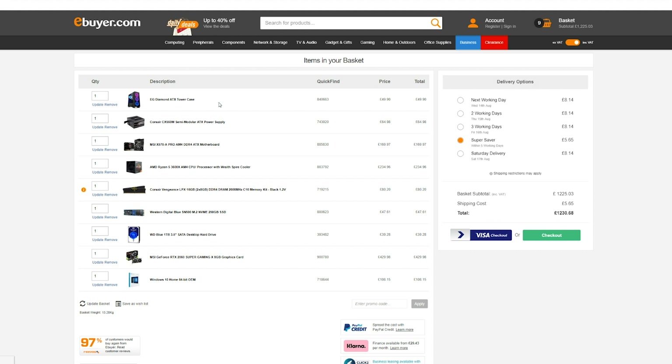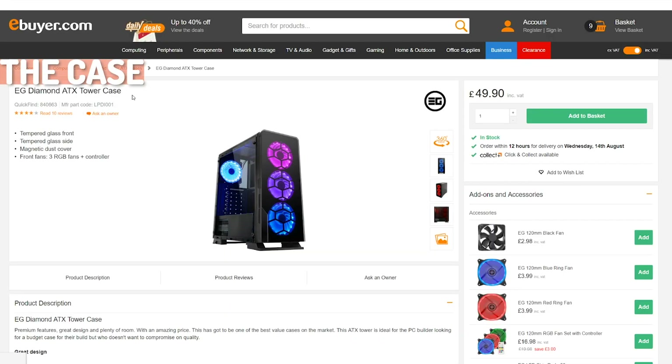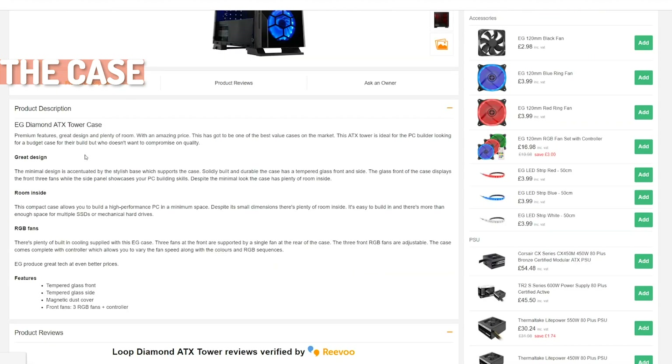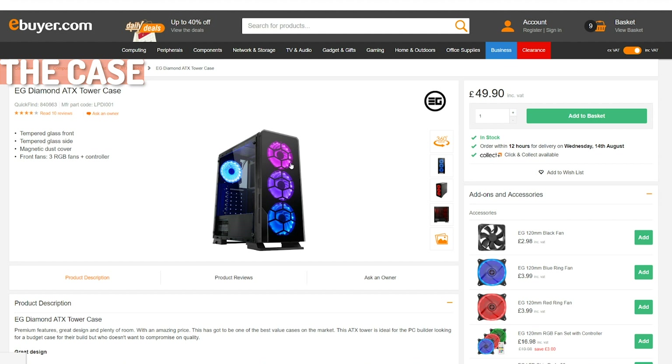We've gone for a full ATX tower — the EG Diamond ATX tower case, which is a great option as it has plenty of fans and some nice tempered glass side panels. It's also a fairly reasonable price, leaving budget for a decent graphics card and processor. The case comes with three RGB fans and supports a full ATX motherboard. If you're looking to use water cooling, make sure your case has enough room for an all-in-one water cooler, including both a radiator and fans.